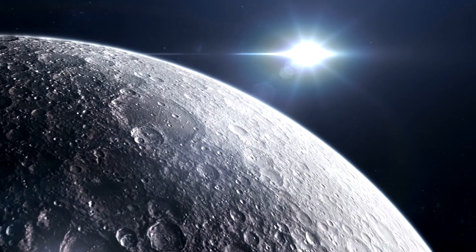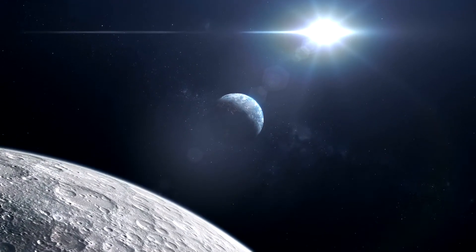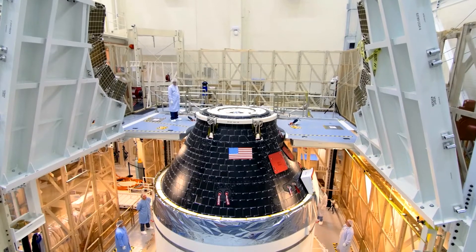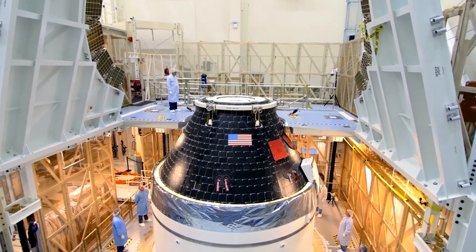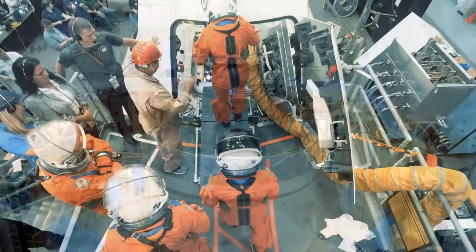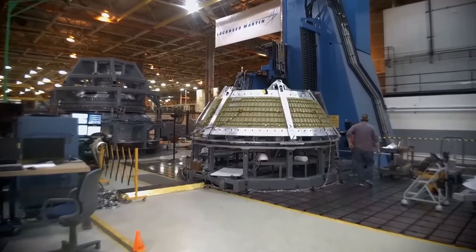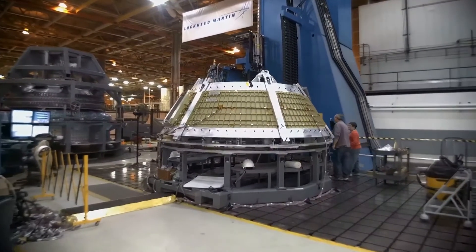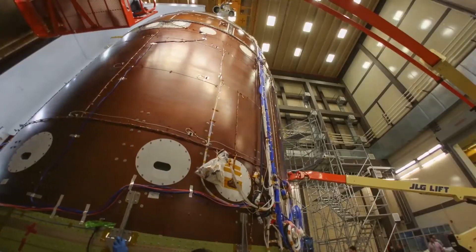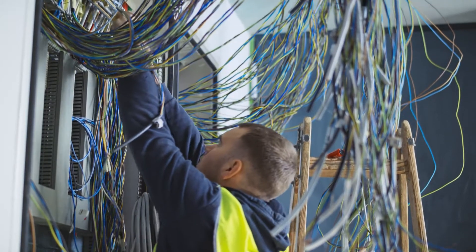NASA's Artemis program plans to return humans to the Moon as well as take them deeper into space than ever before. NASA contractors, such as Lockheed Martin, are using digital systems in designing and building the Orion spacecraft for these missions. Lockheed Martin uses augmented reality to increase efficiency on the manufacturing floor. The firm began using the technology in 2017 and found it speeds the time needed to perform complex tasks, such as wiring.